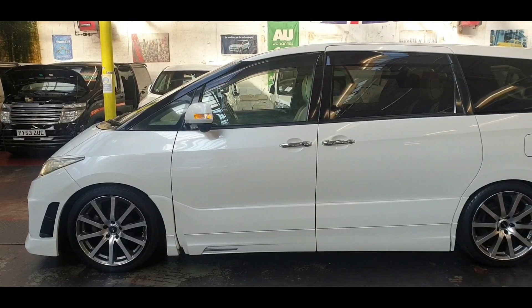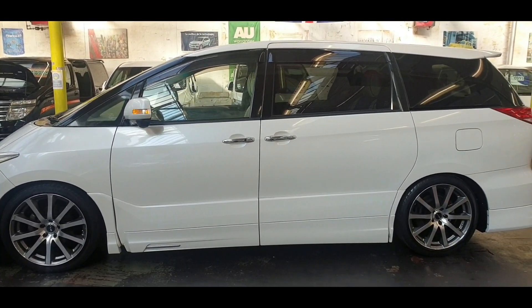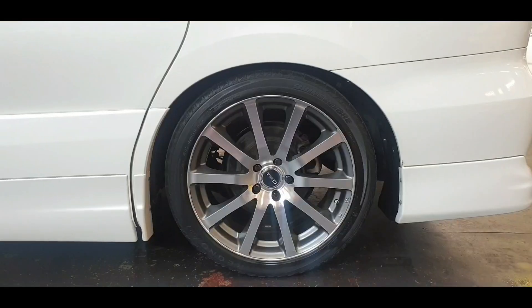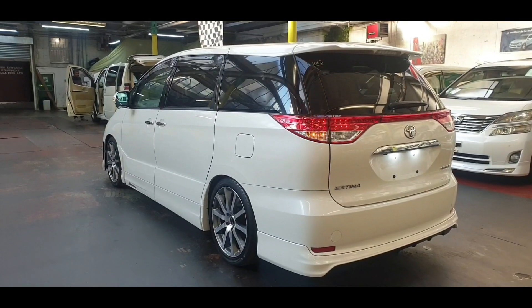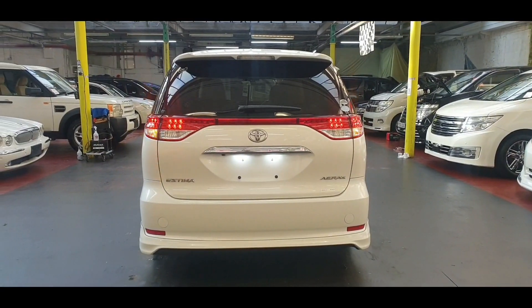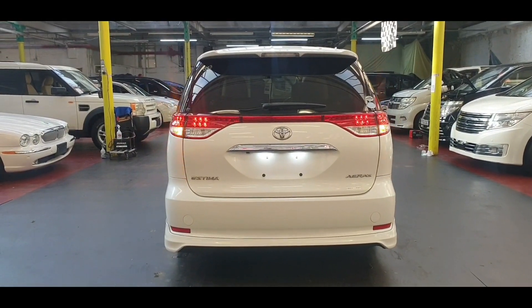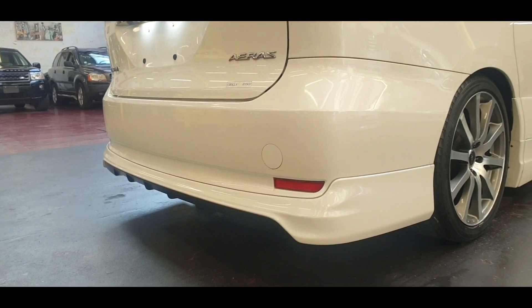Pearl white color, comes with twin power doors and privacy glass all the way around, 19-inch alloy wheels. It is the ERAS model, with rear and side body kit by TRD.